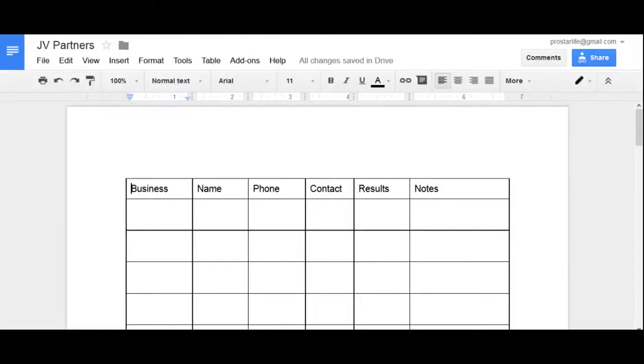So if you look below directly underneath this video, you'll find the link for the form that we were just talking about. This is your worksheet for your potential joint venture partners. As you can see here, you want to put their business name, their own personal name, the phone number, whether you contacted them — yes or no — and then once you did, what are the results, and then also some notes over here.